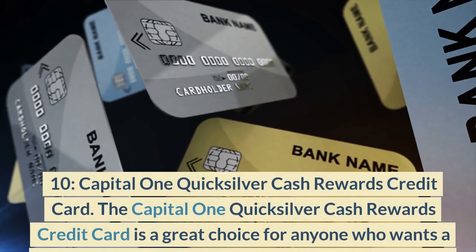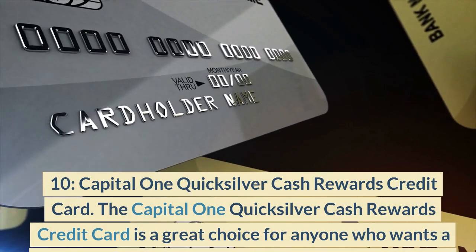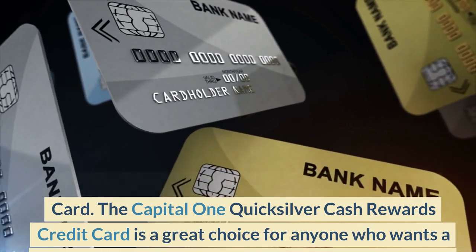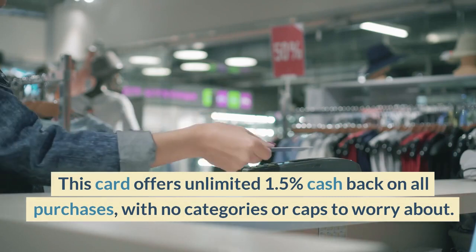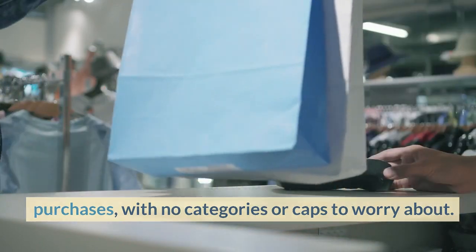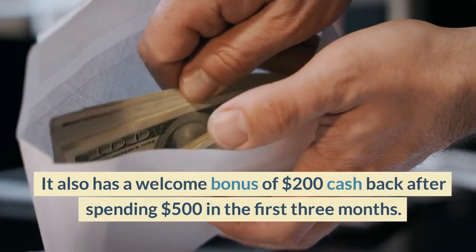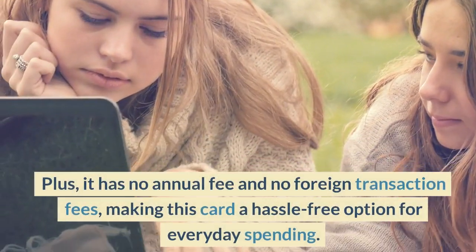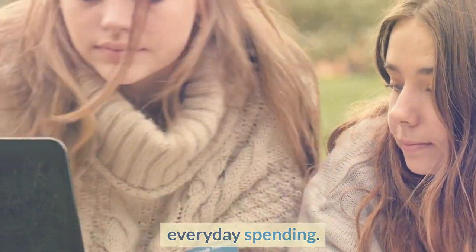Number 10: Capital One Quicksilver Cash Rewards Credit Card. The Capital One Quicksilver Cash Rewards Credit Card is a great choice for anyone who wants a simple and straightforward way to earn cash back on every purchase. This card offers unlimited 1.5% cash back on all purchases, with no categories or caps to worry about. It also has a welcome bonus of $200 cash back after spending $500 in the first three months. Plus, it has no annual fee and no foreign transaction fees, making this card a hassle-free option for everyday spending.